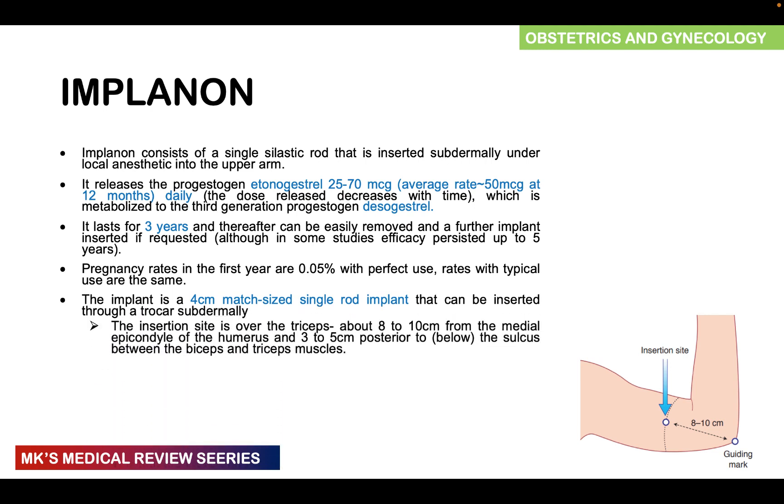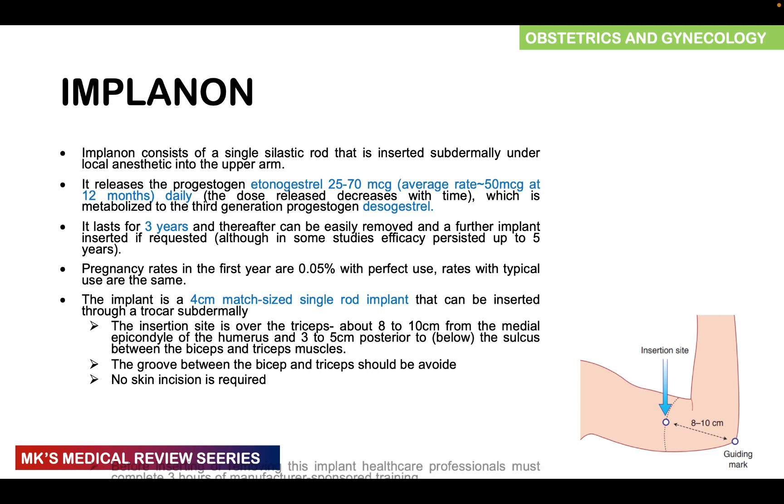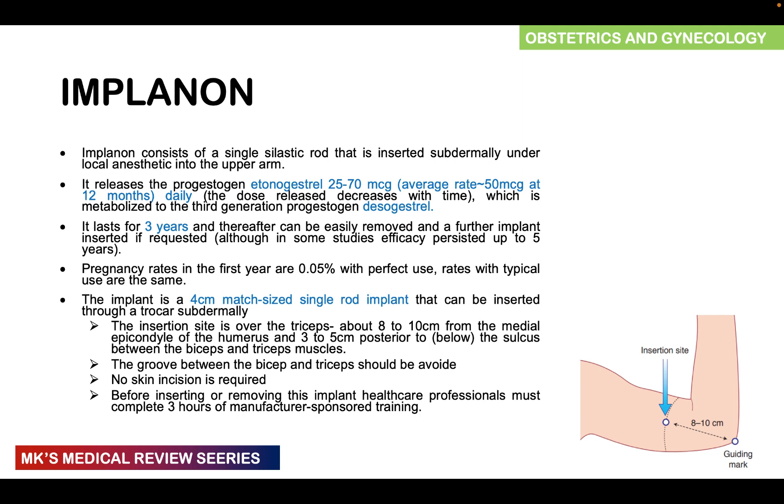Implanon is inserted over the triceps, about 8 to 10 centimeters from the medial epicondyle of the humerus and about three to five centimeters behind the groove between the biceps and triceps muscle. You should not insert the implant in that groove between the biceps and triceps. No skin incision is required when inserting the implant. Before inserting or removing it, the healthcare provider must complete three hours of manufacturer-sponsored training.